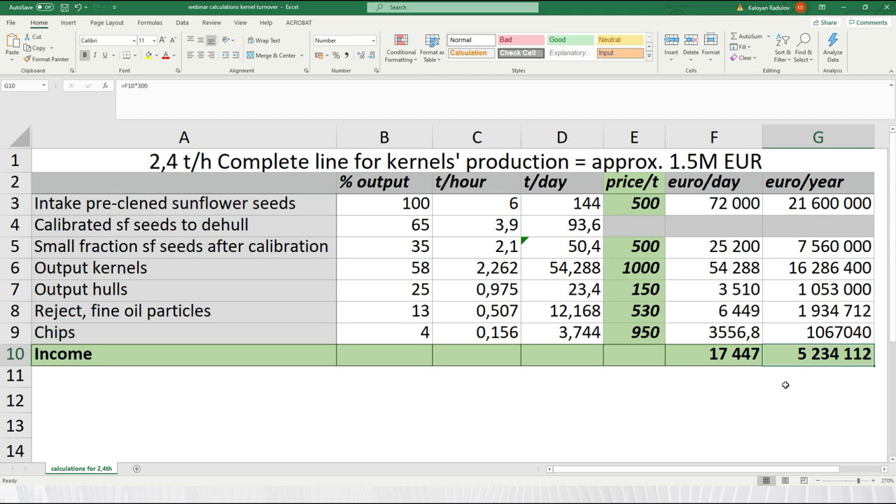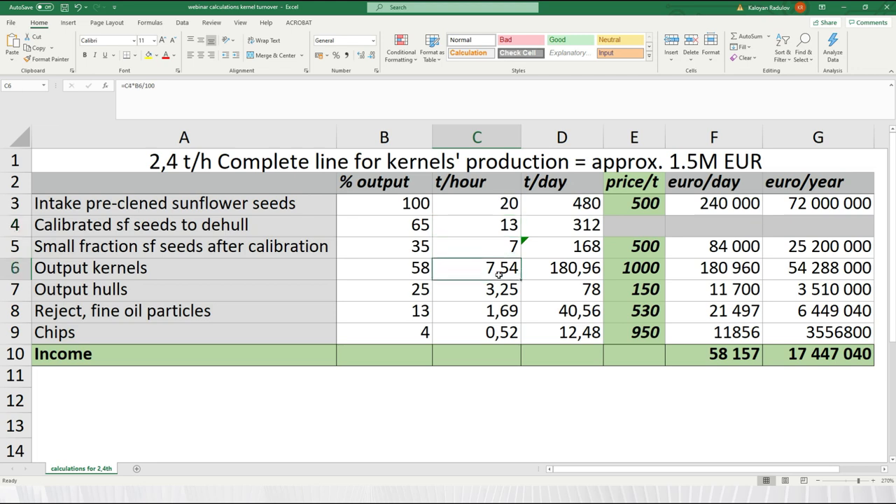To show flexibility, we can change the numbers — for example at 20 tons intake we get a line of 7.5 tons kernels. We have such installations; one of them is in Bulgaria. Then you get a yearly income of 17 million euros.